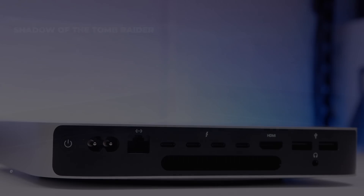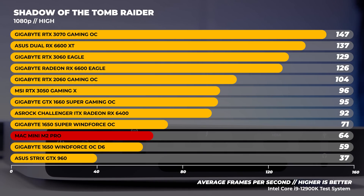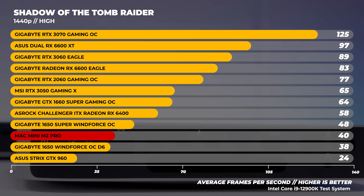Now onto some gaming benchmarks. The performance here is a lot better than we saw with M1 results. Testing Shadow of the Tomb Raider at 1080p high gave solid results, and at 1440p high we're looking at 40 frames per second — which is more towards the cinematic spectrum, but it is playable. Not a bad result overall.